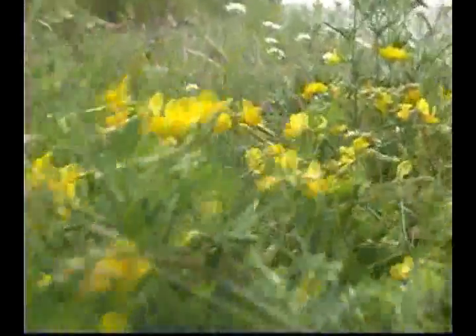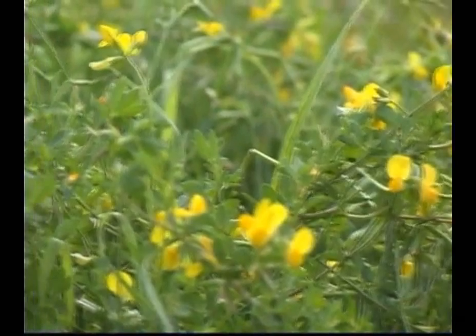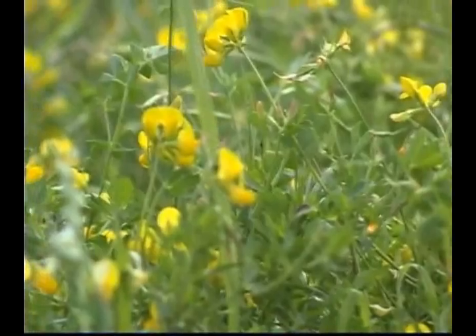The compound leaves are 5-foliate, the lower pair basal on the rachis, the remaining 3 apical. The leaflets are glabrous to pubescent, ovate to broadly lanceolate.